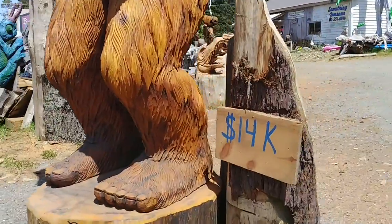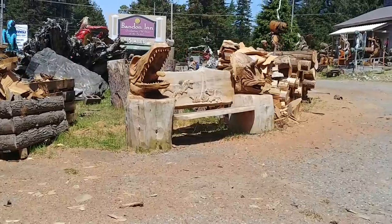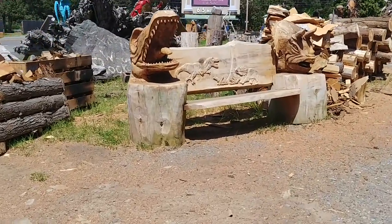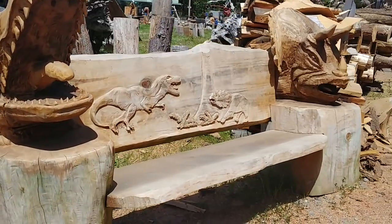Absolutely amazing. I gotta go right back around here one time and get this bench and this pumpkin dude. Look at this bench — it's like prehistoric creatures.